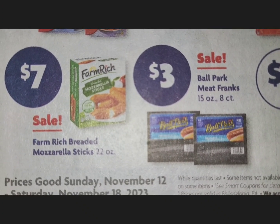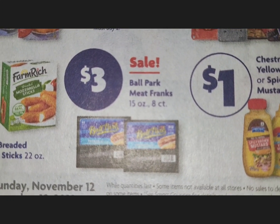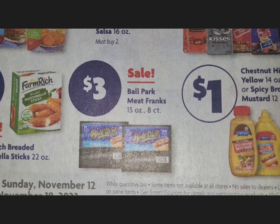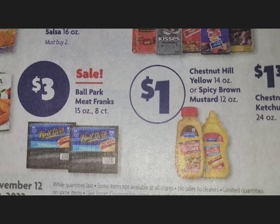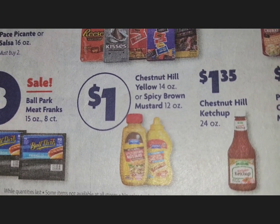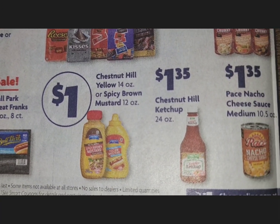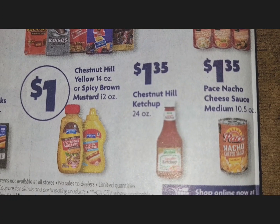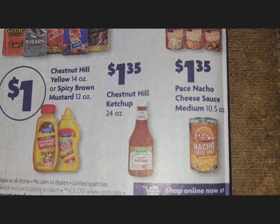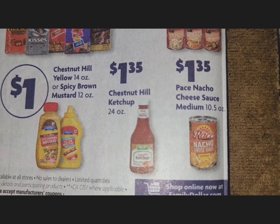Farm Rich breaded mozzarella sticks are $7. Ball Park meat franks are $3 for an eight-count pack. Chestnut Hill — a Family Dollar brand — yellow or spicy mustard is $1. Chestnut Hill ketchup is $1.35, and their natural cheese sauce medium is also $1.35, just a tad bit spicier.